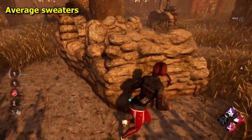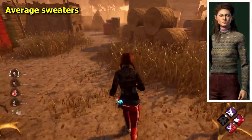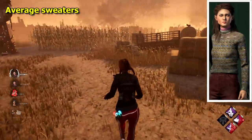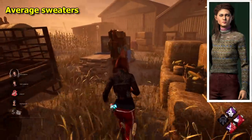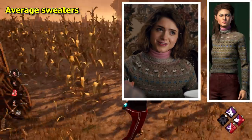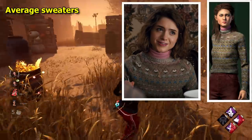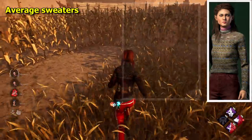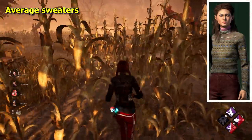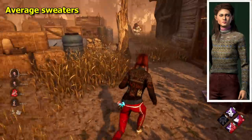Starting off with the average tier, first up we have Nancy's sweater. This one I'm ranking the lowest because it's basically just a sweater. I believe this is directly from the show, which is cool, but I would have liked it if it went in a little more of an interesting route. I believe it's lots of little cupcakes, which is cool, although hard to make out. It's a nice looking sweater, just not so much in the ugly sweater sense.